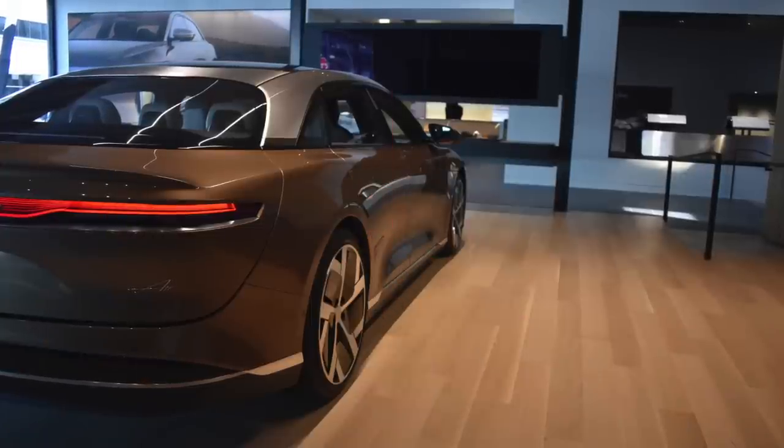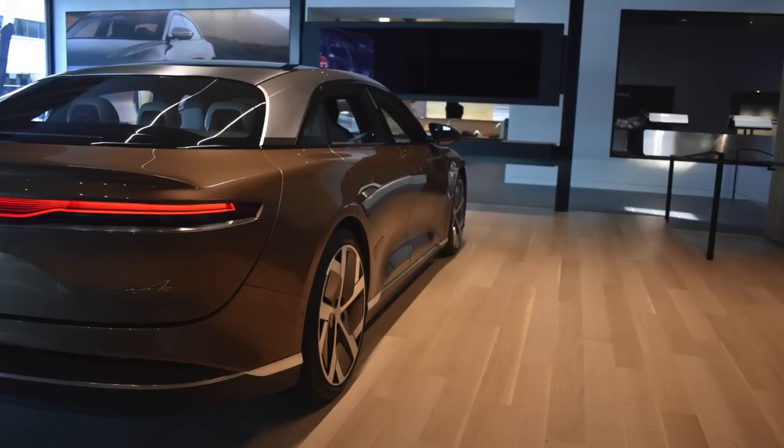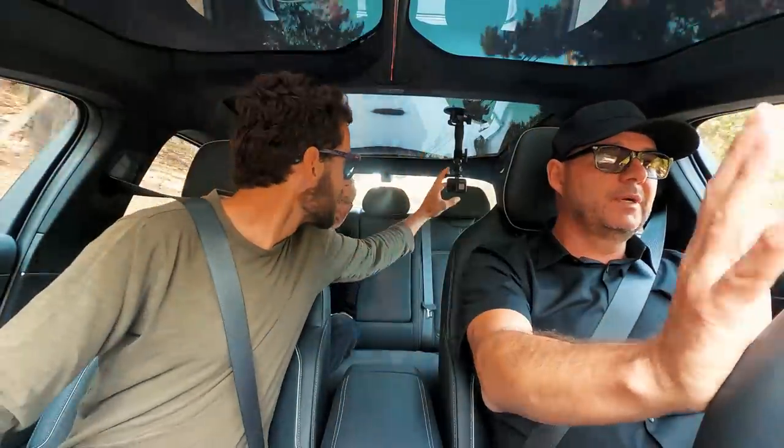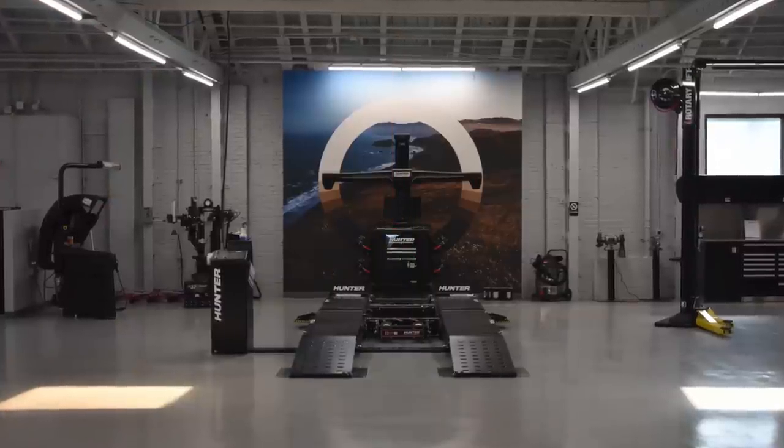One thing I'd point out is we have a pretty strong regen in this car and we keep it as a default setting. I'm going to let off right now and you'll get a feel for that — that's all regen. Will it come to a complete stop? It will. Coming up to a light, I find regen really great for traffic, but also even performance driving — you almost use it like a downshift.